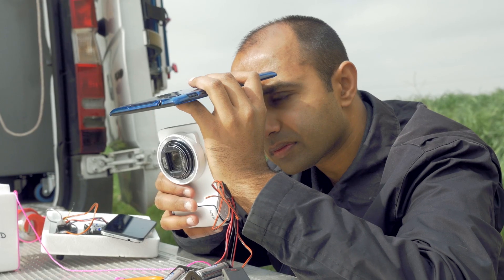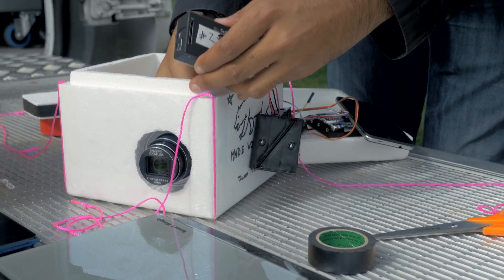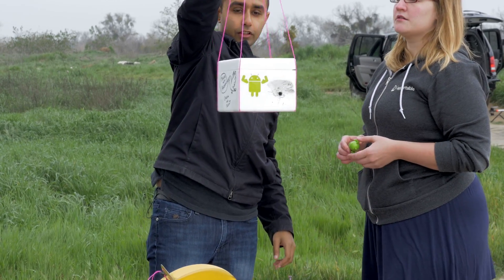We've also added in an Android camera — not a phone, specifically a camera, so it's much better than the camera in a regular Android phone. There are a lot of different things to worry about in these payloads. We have a bunch of trade-offs with respect to weight, power consumption, and the sophistication of the electronics.